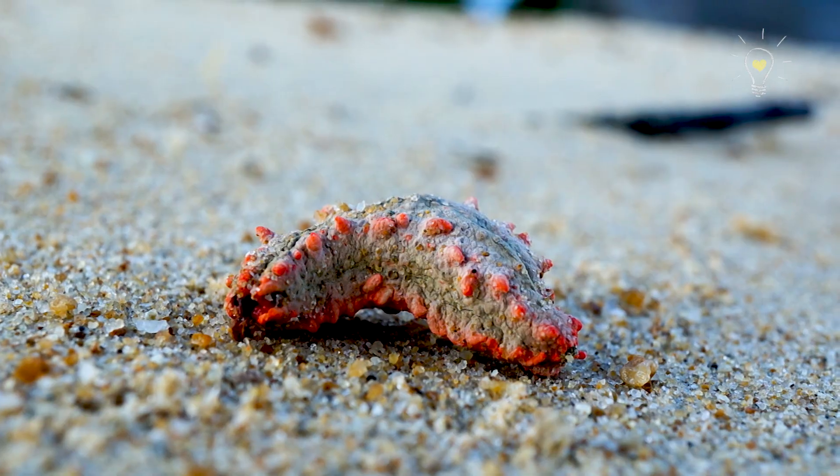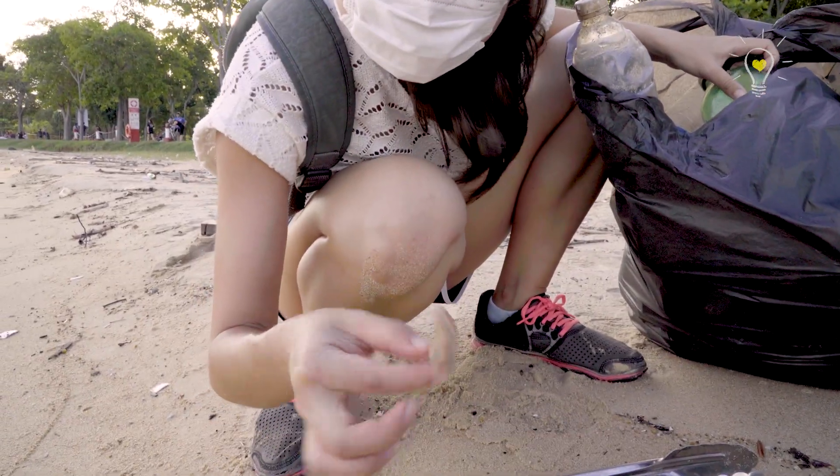Oh no, it's dried up — it's a dried up sea cucumber! Oh no!